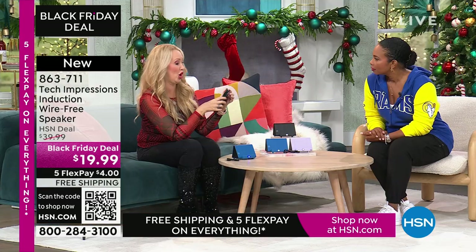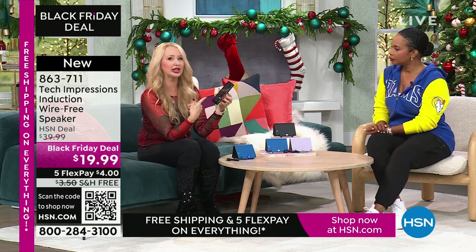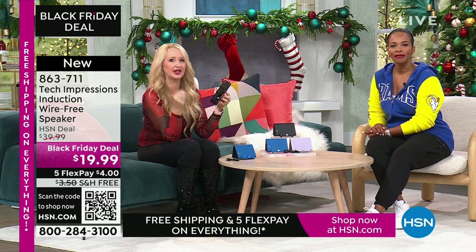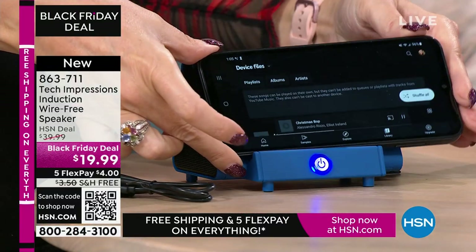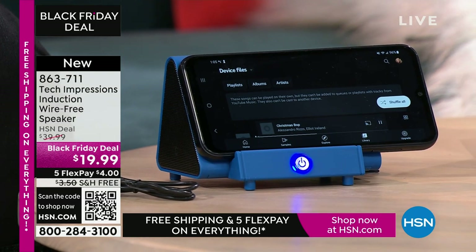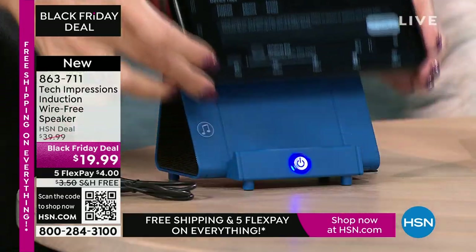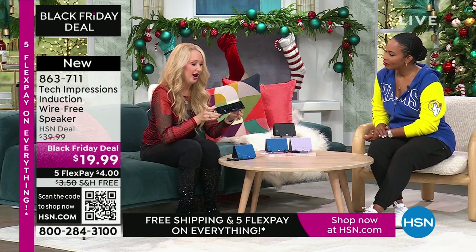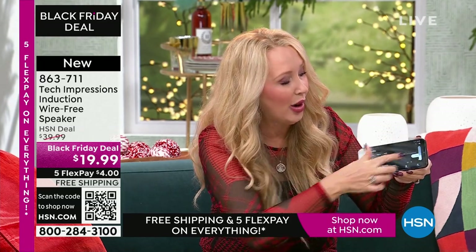I'm adjusting the volume on my phone because that's how you adjust the volume here — simple and easy to use with contact only. We're listening to music through our phone and the first thing you notice? It sounds awful. When is the last time you and a group of friends gathered around your cell phone to listen to music? You don't do it because it's not good enough sound quality — the speakers are really awful. But with this, you just turn on your Tech Impressions, line it up, and it sounds amazing. I'm at less than half volume right now.